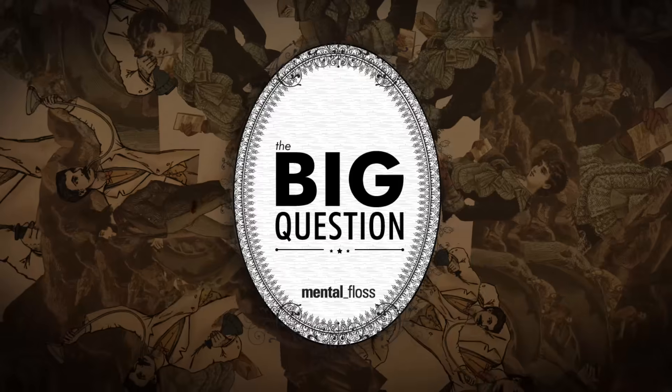Hi, I'm Craig, and this is Mental Floss Video. Today, I'm going to answer Kredi Ramos's big question: Why do people have birthmarks? Let's get started. I'm not going to show you my birthmark.